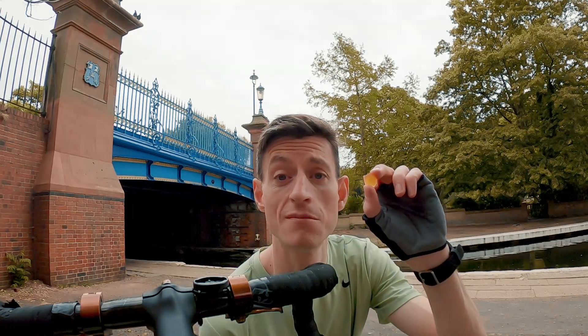Today is all about gems — midget gems! It's all about finding the little hidden gems of London you probably don't know about, on two wheels. So let's get going.